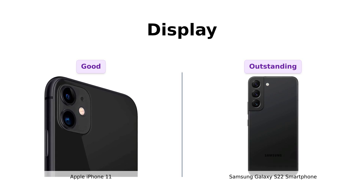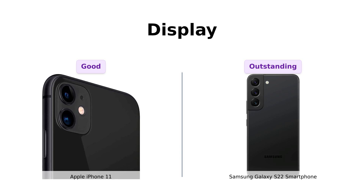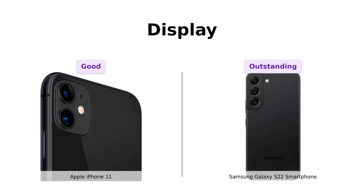Reviewers rave about the S22's display quality, stating it's like comparing a bicycle to a Ferrari. The S22's display is so good, you might just forget what real life looks like.